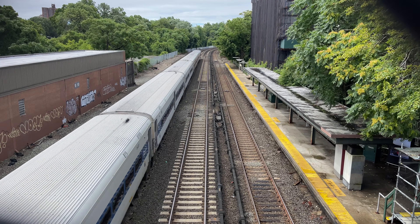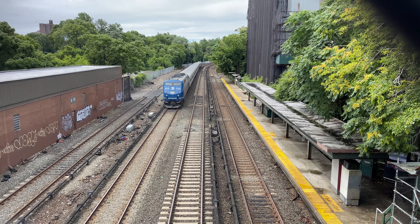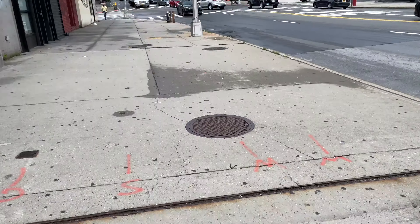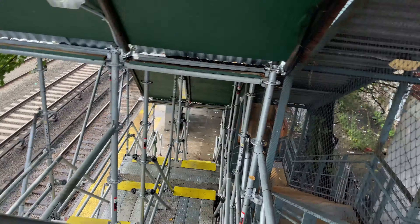Hello and welcome to Williams Bridge! Today I'm going to be taking Metro North's Harlem line back to Grand Central Terminal. Williams Bridge is about 30 minutes north of Grand Central and shares tracks with the New Haven line until Woodlawn, where the two lines split.